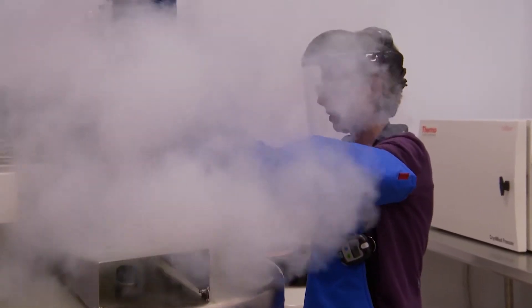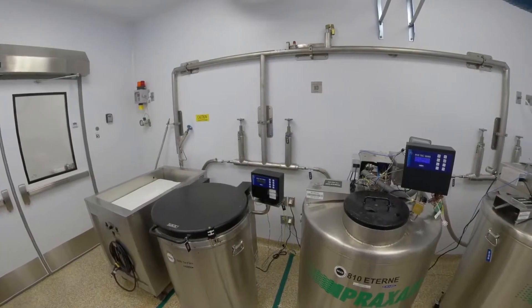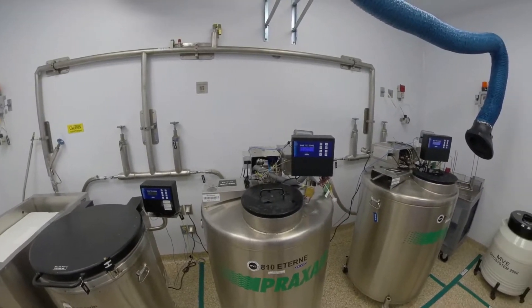Our drug substance development team has extensive experience with many cell line expression platforms expressing monoclonal antibodies, fusion proteins, bi-specifics, and other recombinant proteins.